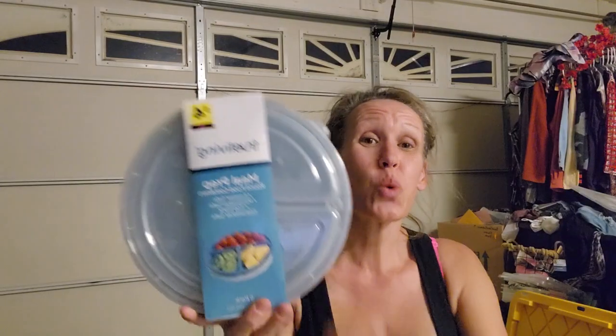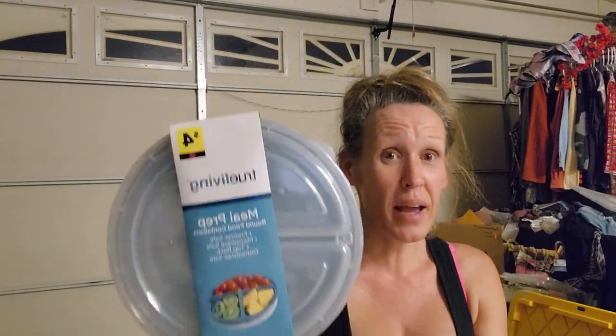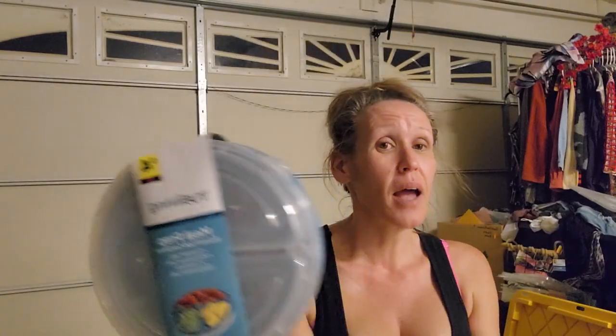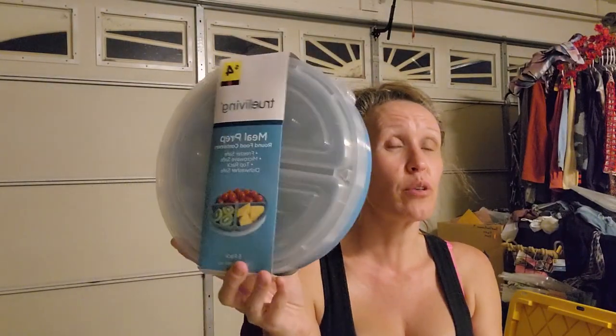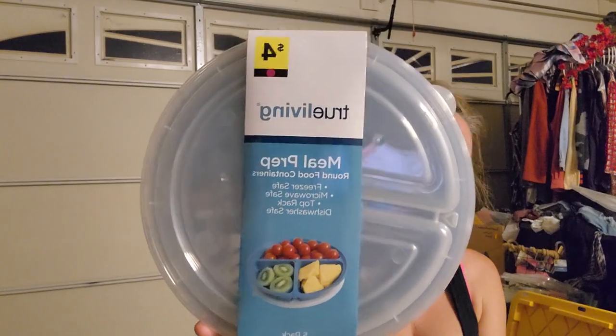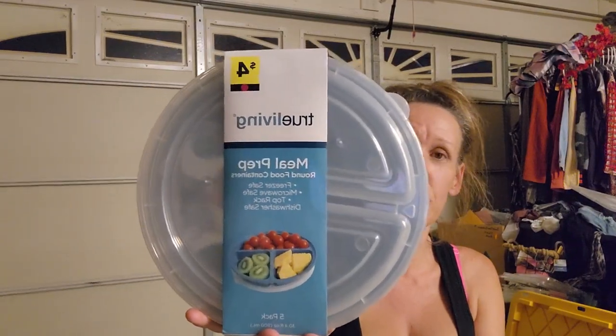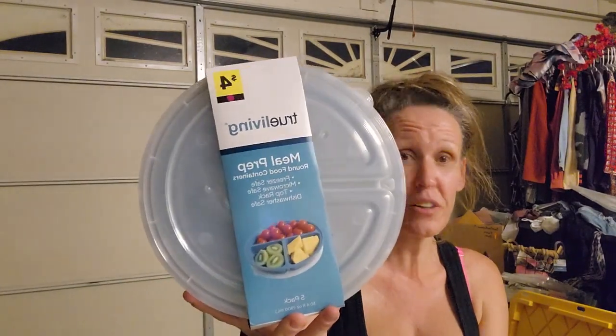I paid 20 cents for these - right now if you found them at the store they'd be 40 cents, but I got them over the weekend with an additional 50% off. These are True Living Meal Prep Round Food Containers - freezer safe, microwave safe, top rack dishwasher safe, 5-pack. My youngest son is trying to meal prep, so these were perfect. Even at 40 cents, an amazing deal.